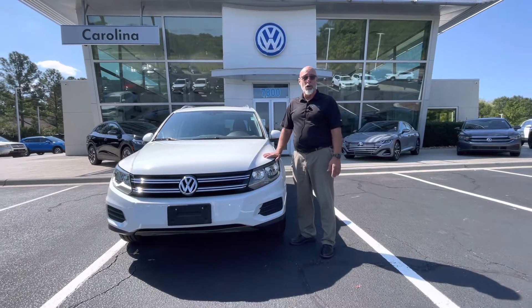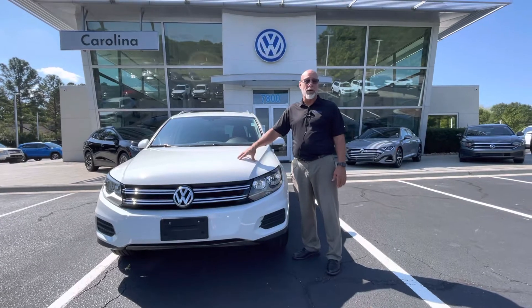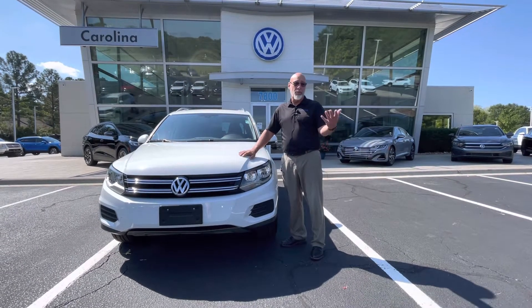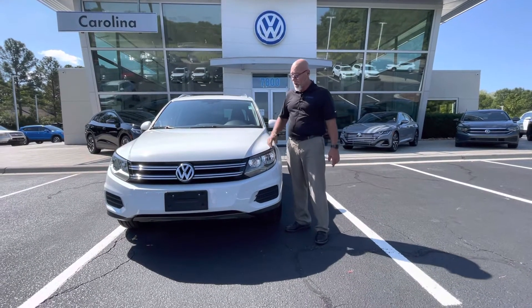Good morning, Macy. This is Craig at Carolina Volkswagen. This is the 2017 Tiguan Wolfsburg Edition that you inquired about, and I think we have an appointment for Saturday at 10 o'clock to look at the car and test drive the car.